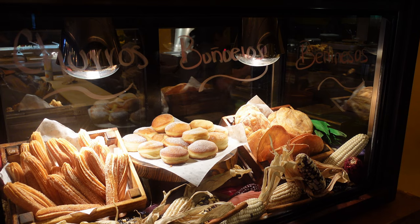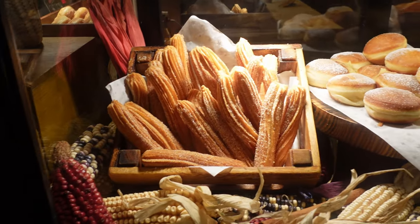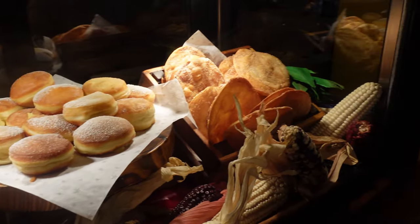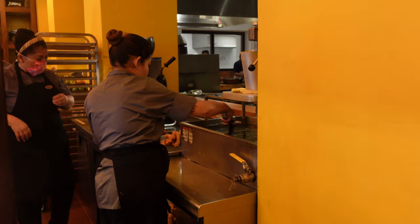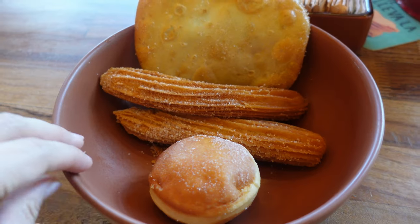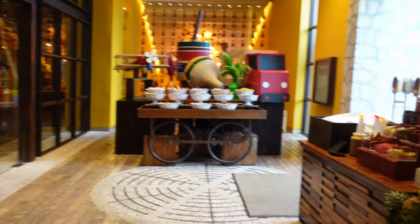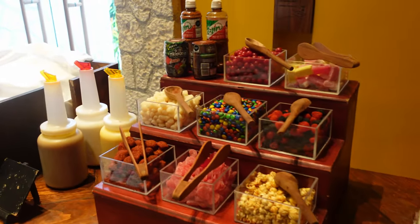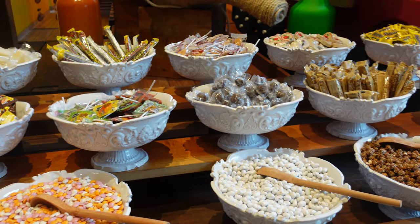Another must-try if you have a sweet tooth are their churros and buñuelos, which are Mexican filled donuts — and these are not pre-made or frozen. They were frying the dough fresh right behind the display, and they were absolutely delicious while not being overwhelmingly sweet. On one of the weekend days we were there, they also had an entire candy bar set up near the exit where you could grab as much as you wanted on your way out.